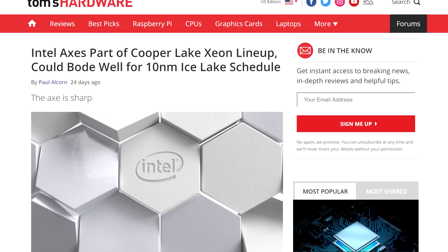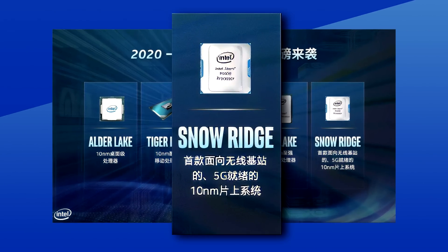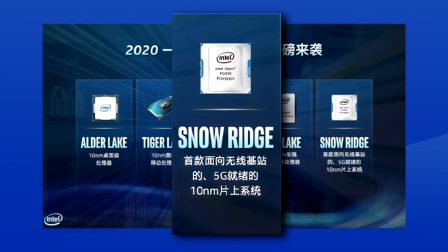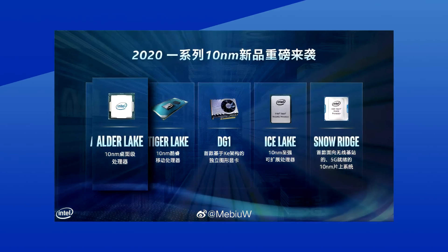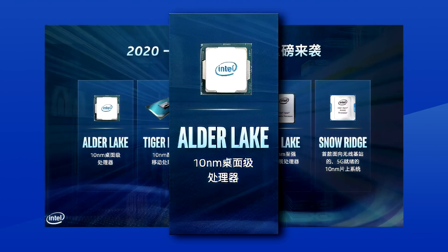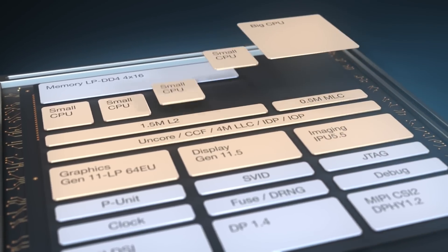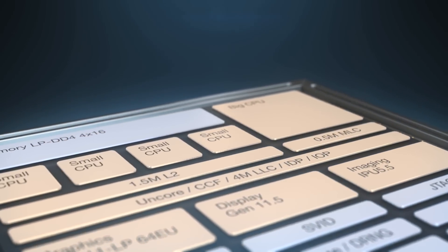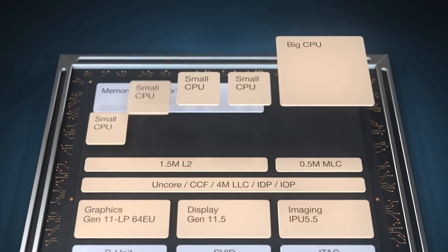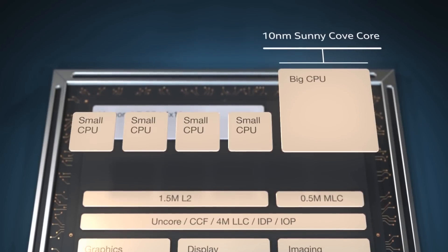It looks like maybe they're gaining ground on their 10 nanometer process, so they aren't relying on 14 nanometers as much as they used to. Then there's Snorridge, which launched earlier this year and is part of their low-power devices, powered by Atom CPUs with Tremont cores. And now to the new, frankly really confusing part of this slide: Alder Lake CPUs for desktops in 2020. Alder Lake, so far, was expected to come out in 2021 as the 12th generation — apparently a 10 nanometer CPU with Big Dot Little technology, which mixes big regular CPU cores with smaller, lower-power cores, similar to what is shown here with Intel's Lakefield.